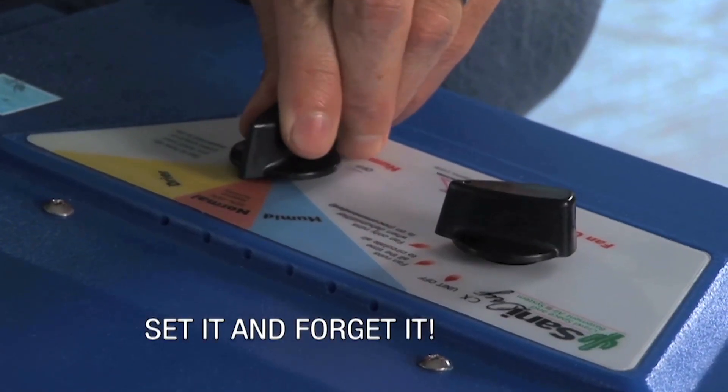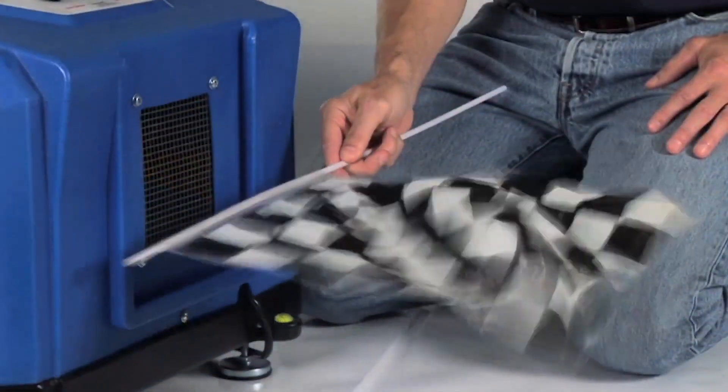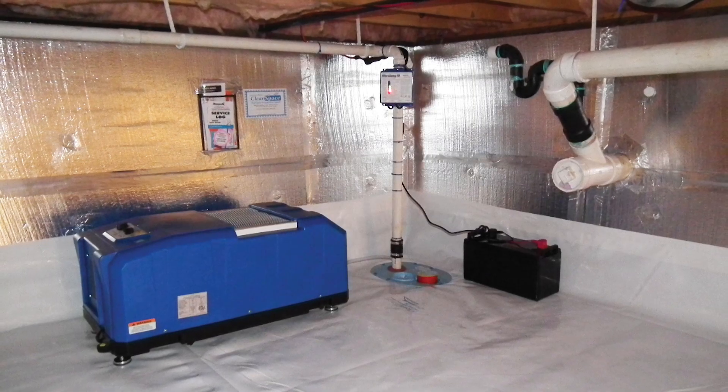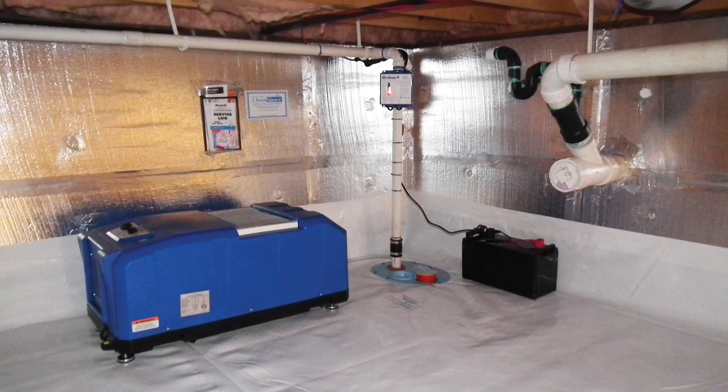The fourth thing we're going to do is dehumidify the space. We treat the air in that space no differently than the air above the space. We drop the relative humidity in that crawl space below 50%, where dust mites, allergens, and mold can't live.